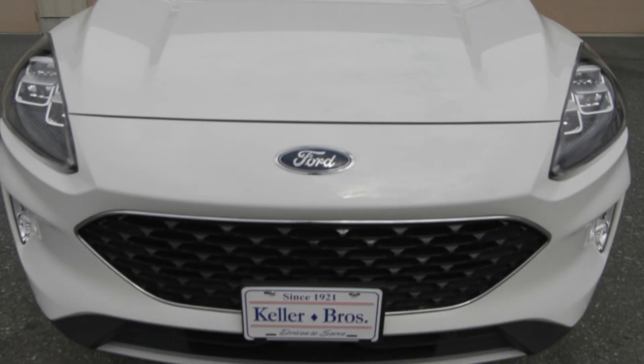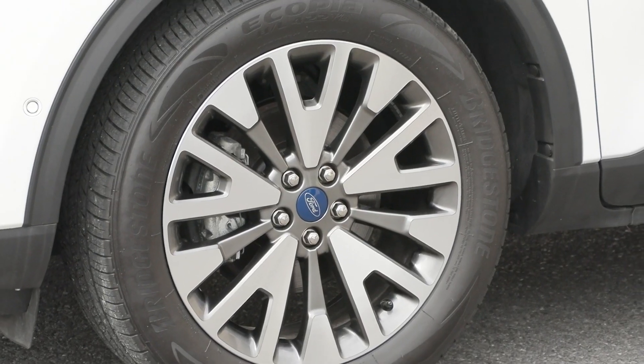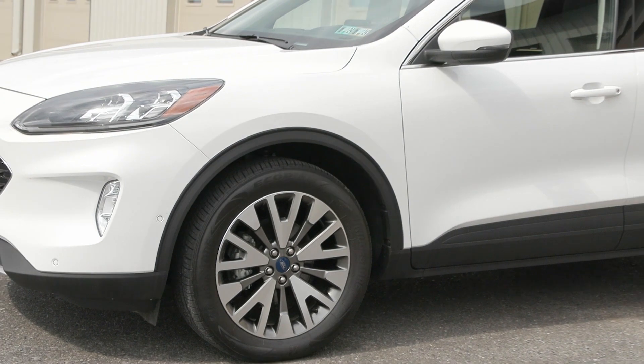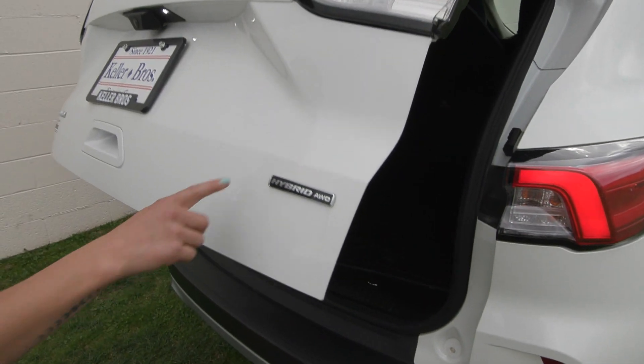You've got incredible features included like your auto high beam headlamps in the front along with your LED fog lamps, as well as the 19-inch machined aluminum wheels on the side. You also have the privacy tinted glass, the roof rack rails up top, and the hands-free power liftgate in the back.